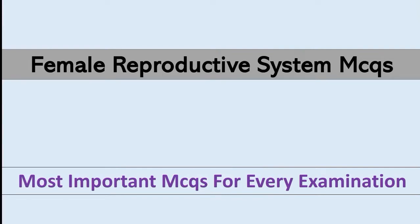Viewers, welcome to our new video. Today our topic is Female Reproductive System MCQ, so let's start the video.